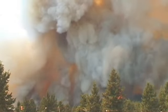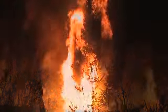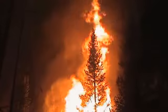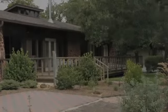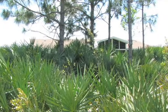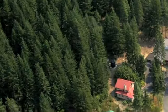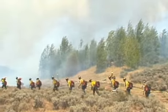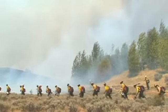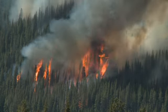Fire moves dangerously fast. It is wild, powerful, and erratic. You never know when or where a fire will start or end. Homes near natural areas — what firefighters call the wildland-urban interface — are beautiful places to live. The natural beauty of these areas adds to the quality of life, but not without risk. Fires are a part of their ecology. Living near the wildland means living with the threat of wildfire.